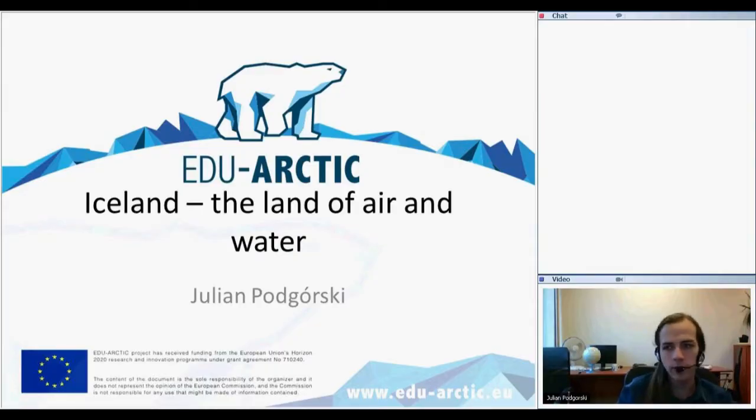My name is Julian Podgórski. I'm a PhD student at the Institute of Geophysics of Polish Academy of Sciences. And today I want to tell you about Iceland, the land of air and water, as I decided to name this lesson.